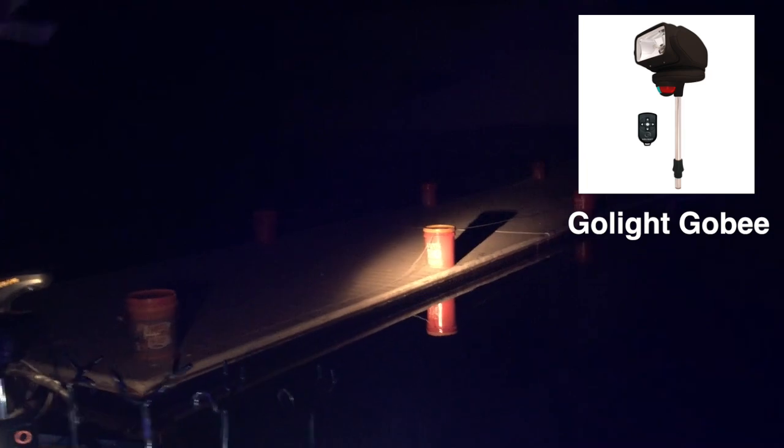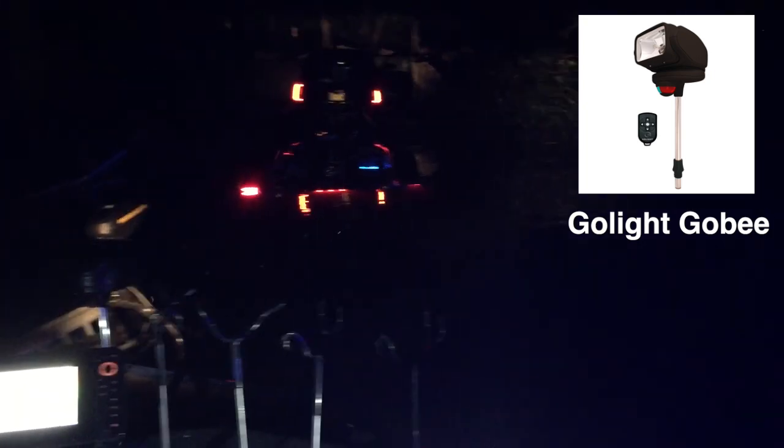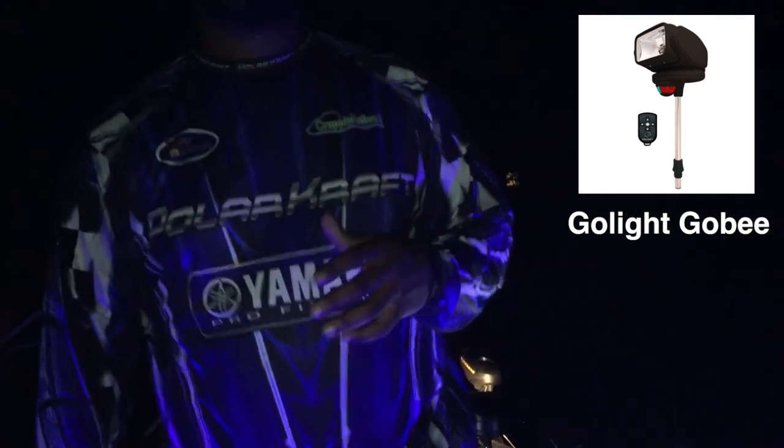We're at a dock that is not lit up. You can still see the trailer. You can see my niece right there. You can move this — not only is it a spotlight that is controlled by a remote, but you can move that spotlight to the left, to the right, up and down, and it's also a navigation light.